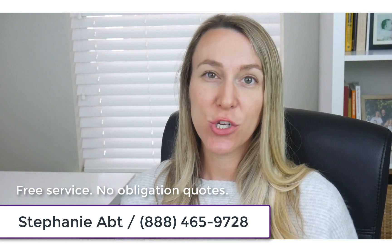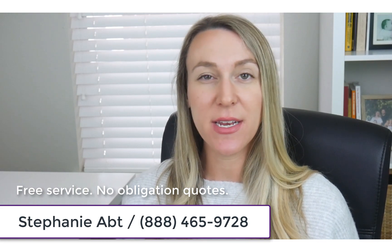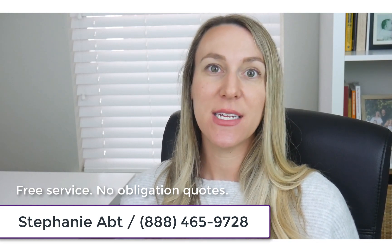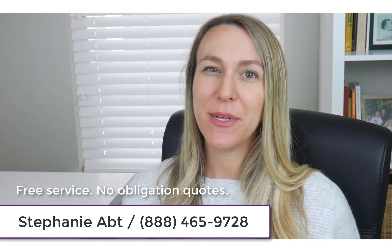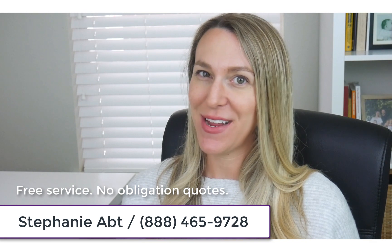I work with all of the major insurance carriers nationwide. My service is completely free of charge and your information will never ever be shared with a third party.